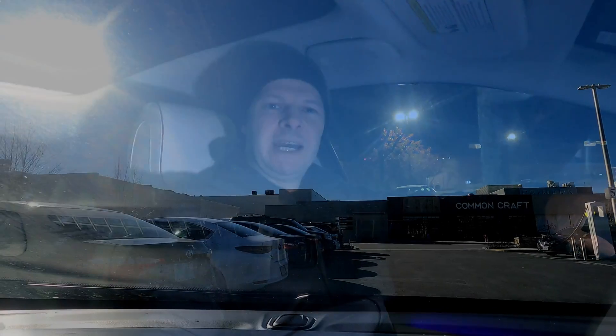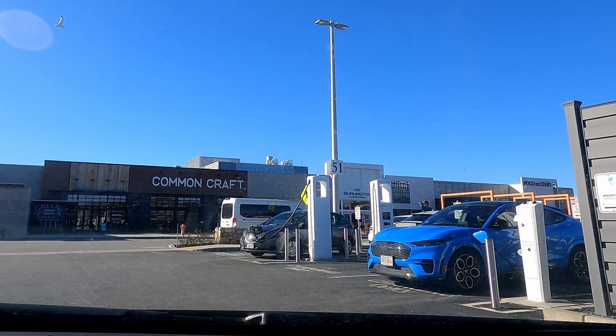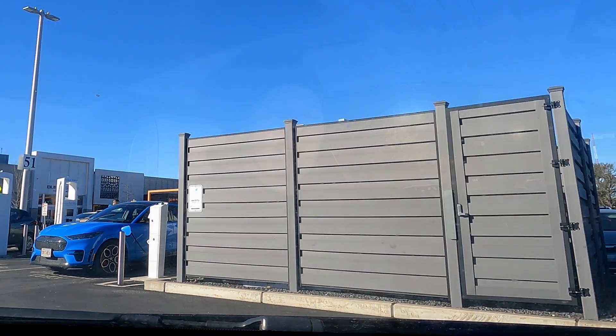Hey, welcome back to Plug and Play EV. I'm Steve, and today you join me at what may possibly be the most expensive Electrify America station in the country. Let's take a look at Electrify America pricing by location and where we are.